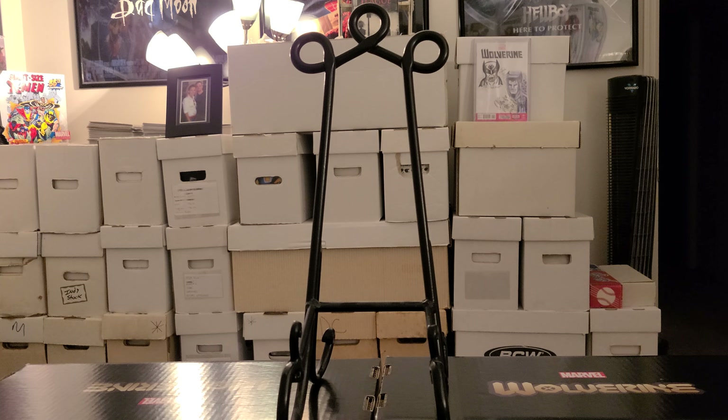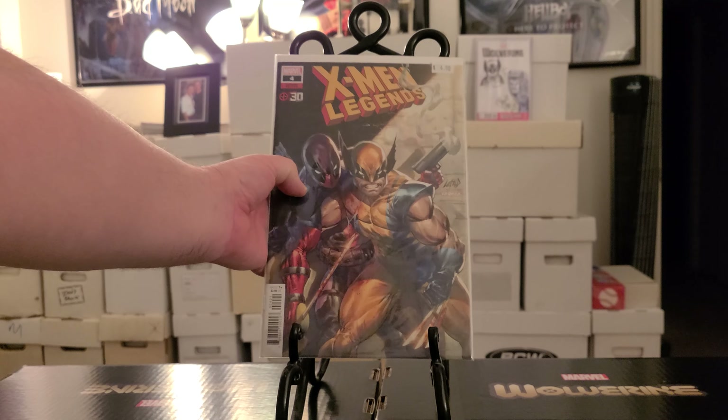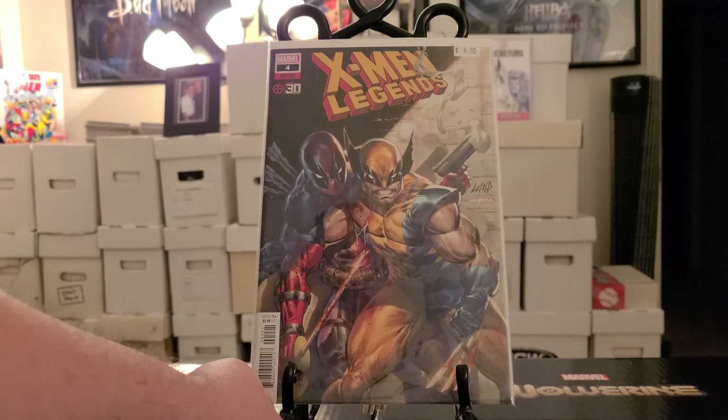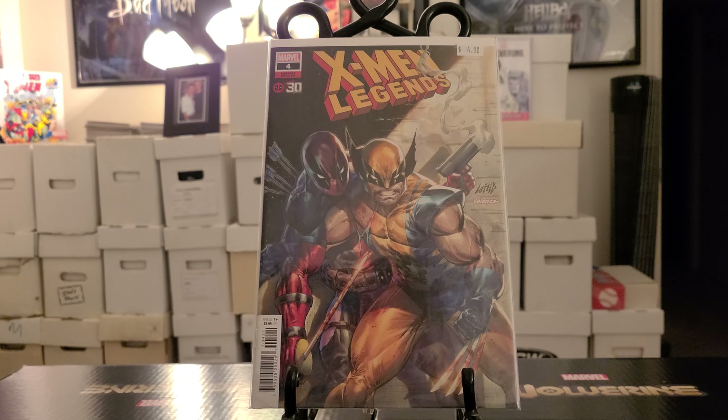Very mostly variant covers for my X titles plus a bunch of other random books too. So this will probably be maybe a two or three parter. Let's go right out of the gate with a freaking banger — X-Men Legends number four, variant cover with Deadpool and Wolverine. I don't even know what to say guys, that is a beautiful cover right there. And then we have X of Swords number 15 — got that for a buck.